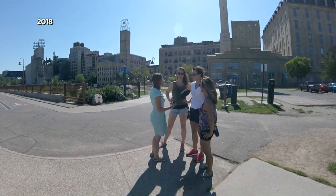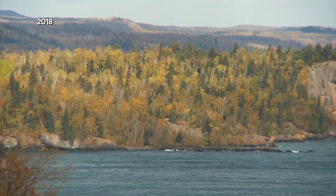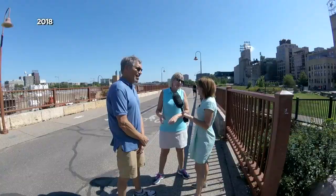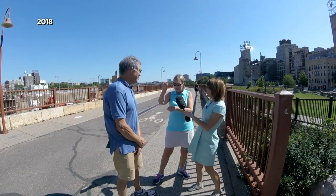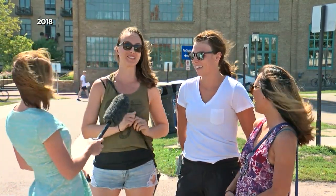So are you guys looking forward to fall? Those apples are awesome. Football's on. I'm born for fall — that's why I moved here. Sometimes the trees just know. They're wise, old trees. Early October is time for a change. I'll have to ask my daughter — they probably know more than I do about this question.